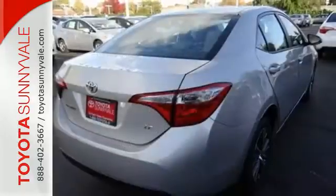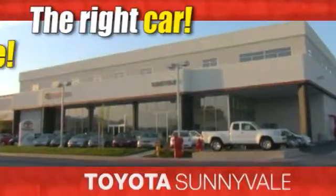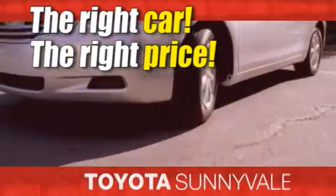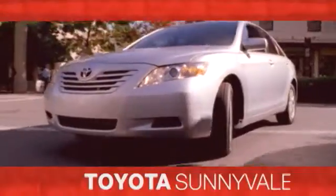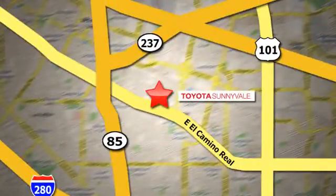Make your drive better. Make this Corolla yours today. The right car at the right price. Toyota Sunnyvale is the dealership for you. We are conveniently located in the heart of Silicon Valley at 898 West El Camino Real.